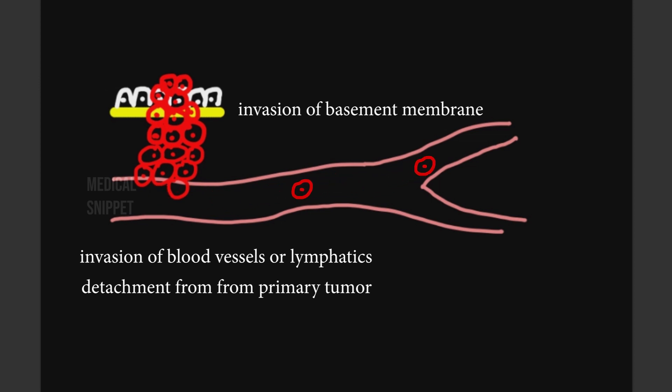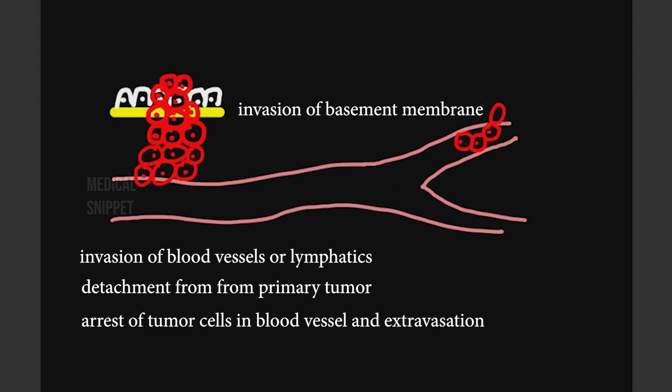The tumor cells get arrested in small vessels in the distant organ, then extravasate into the surrounding tissue and proliferate there to form metastasis. During all these steps, it should be noted that the tumor cells have avoided apoptotic signals and host immune responses.